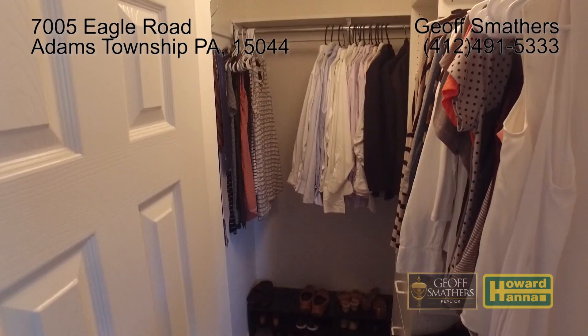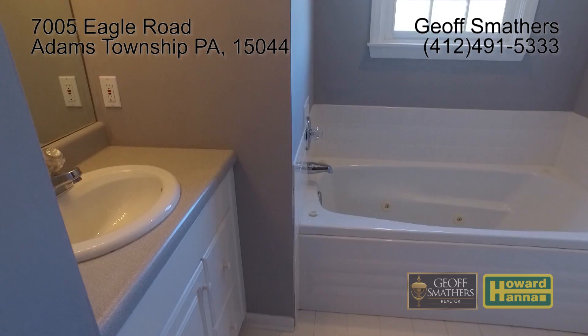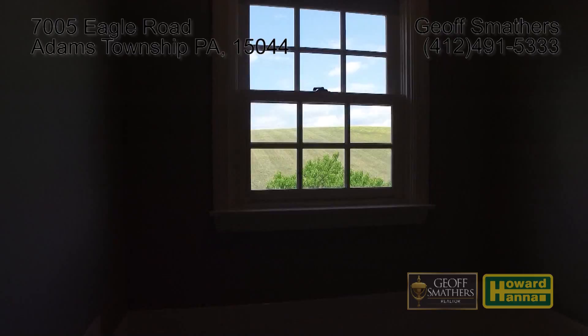The master bedroom is welcoming with its pleasing paint colors, large walk-in closet, and adjacent ensuite. The ensuite features a jetted tub, private loo, and walk-in shower.